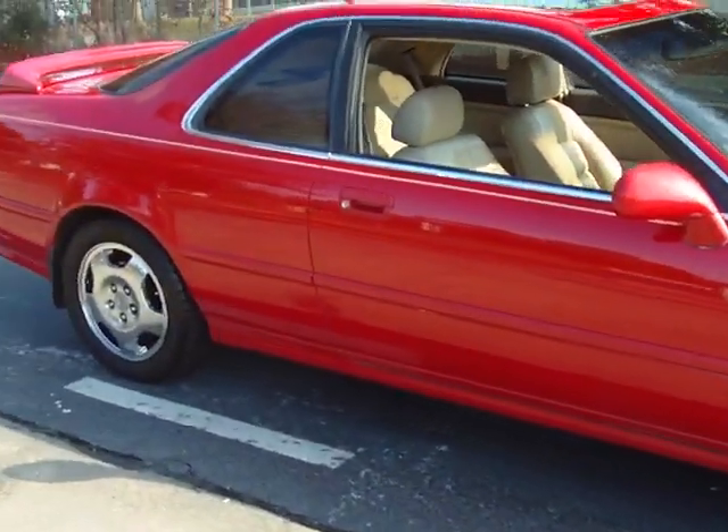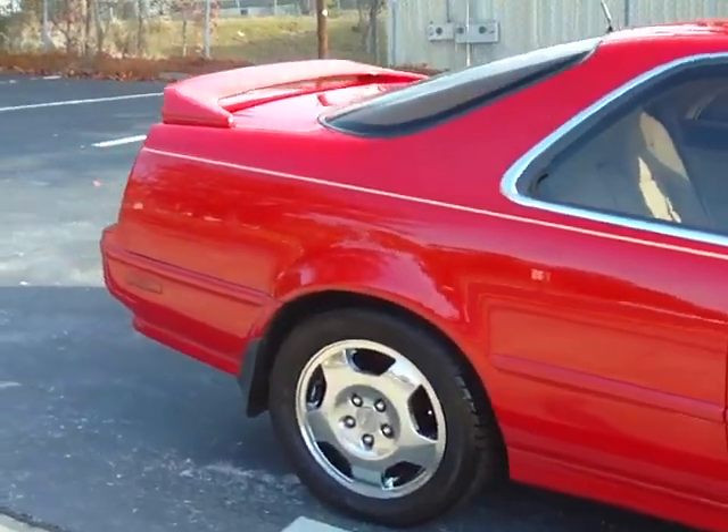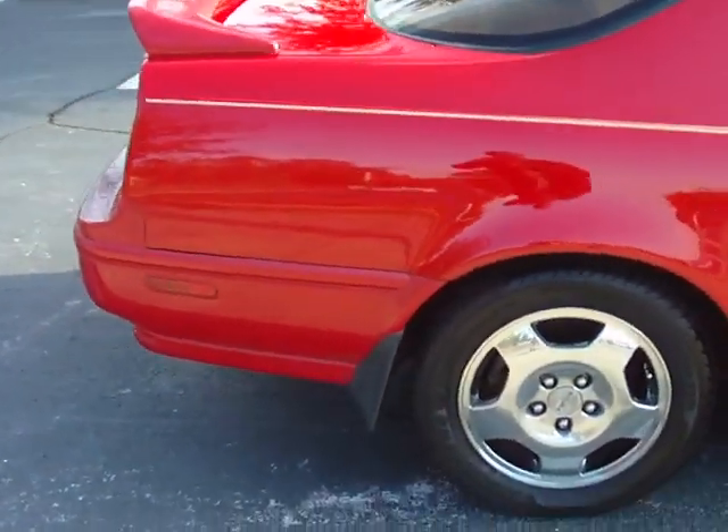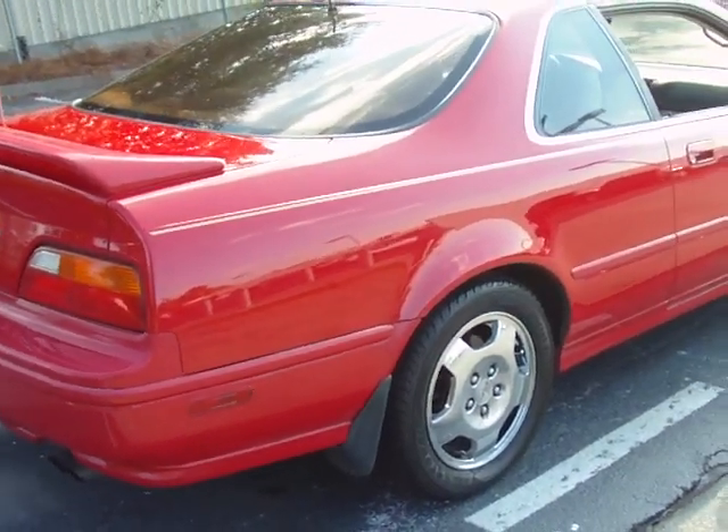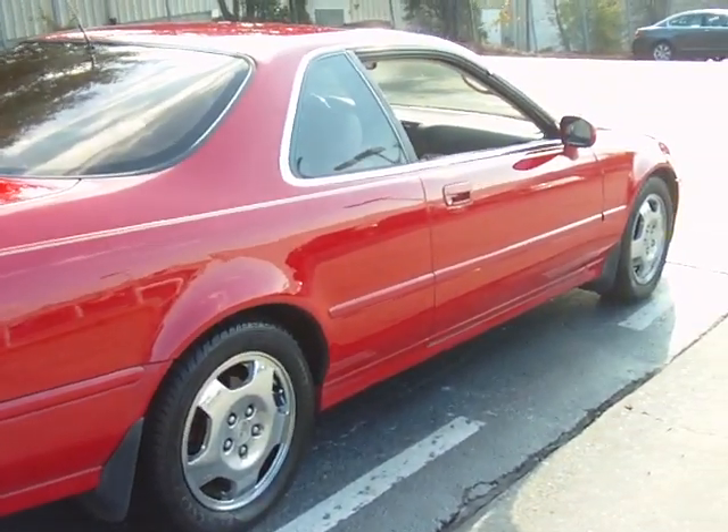1994 Acura Legend, two door coupe. Power everything, spoiler on the rear, aluminum alloy wheels. Tires are just about brand new. Beautiful car.